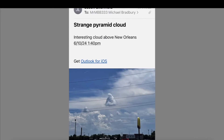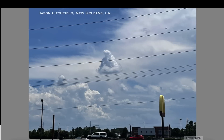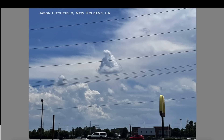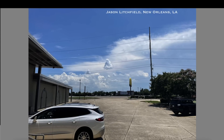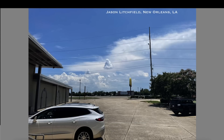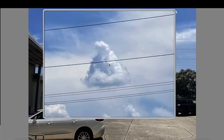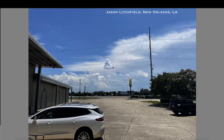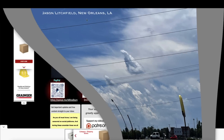This photo was sent in by Jason Litchfield out of New Orleans, from the 10th of June — a strange pyramid cloud in the daytime sky. We're going to go in and take a closer look, and sure enough, it looks like a pyramid sitting up in the sky. He took two photos just to make sure, and it was the only cloud shaped like a pyramid or triangle in the sky. Very unusual cloud spotted above New Orleans.